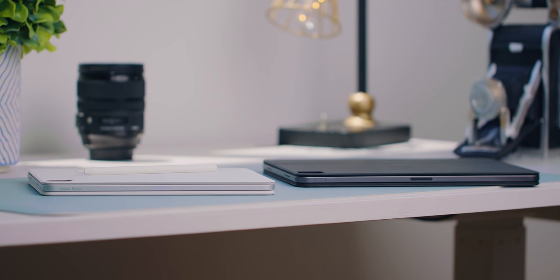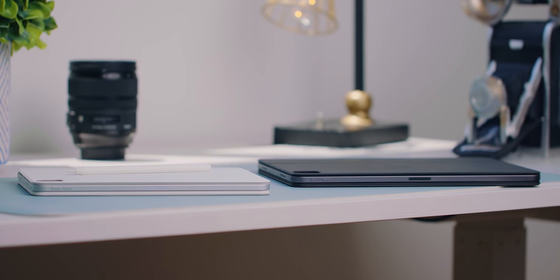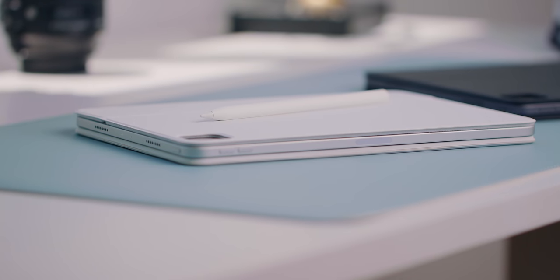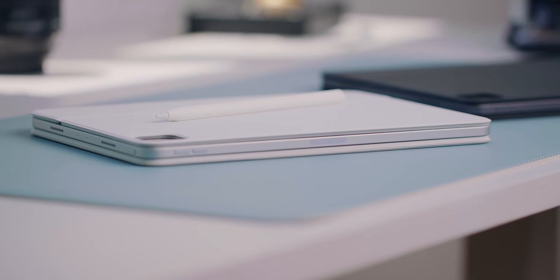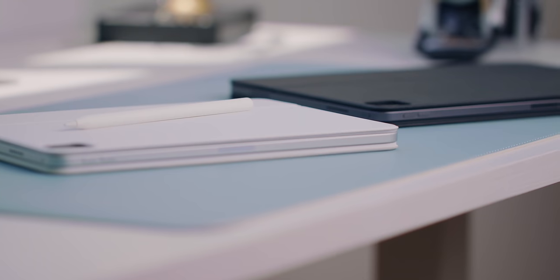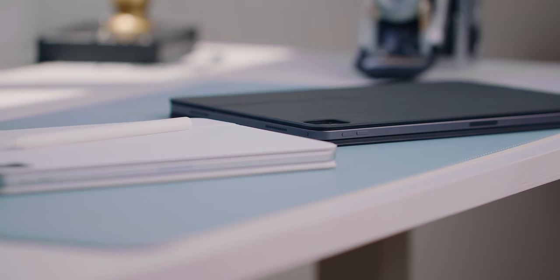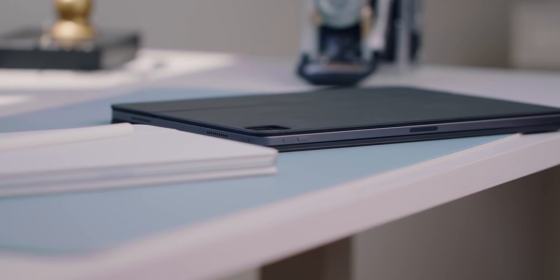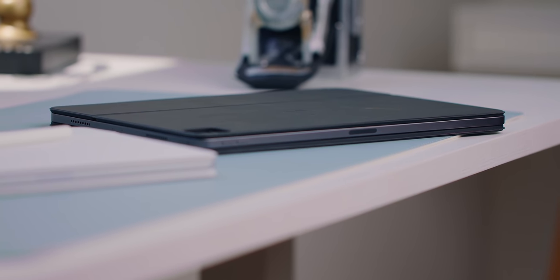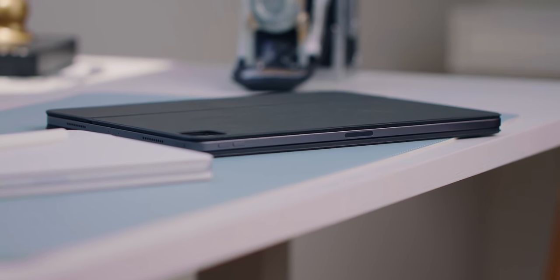Speaking of keyboards: I have the previous-generation Magic Keyboard — the one that came out with the 2020 iPad Pro. And despite what Apple may tell you, it will work with the 2021 iPad Pro and it will fit. It's not a totally perfect fit, but it's perfect enough and it works. You don't have to spend the extra $350 for a new keyboard.